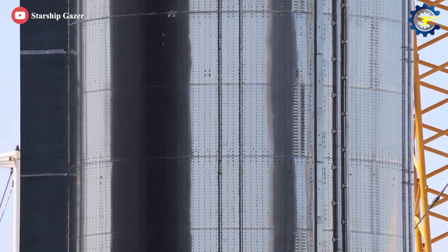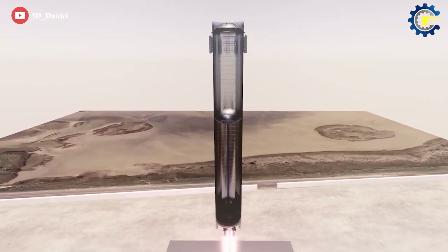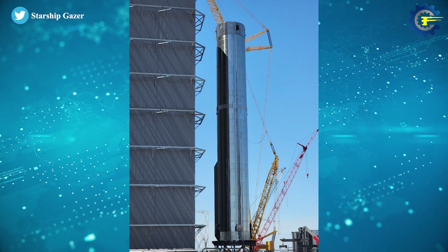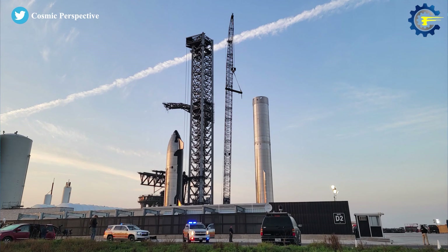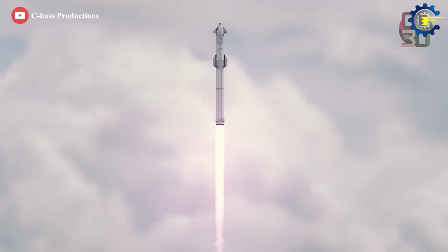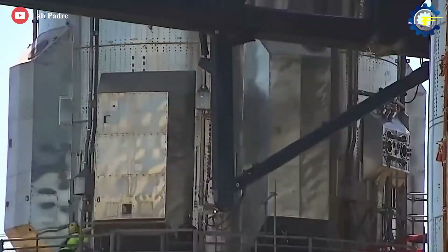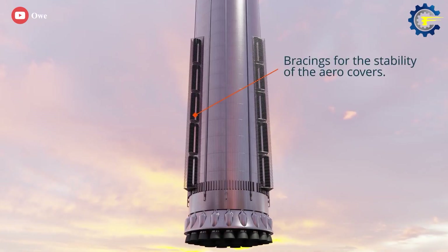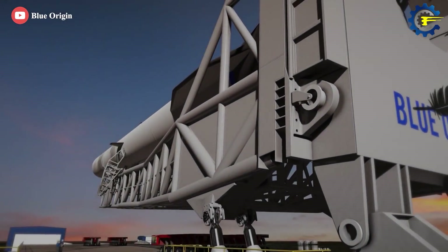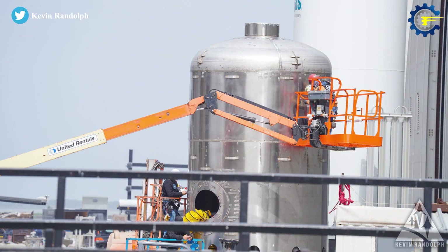Beyond its Raptor engines, the two next most substantial modifications are a pair of strake-like aero covers and the addition of large internal header tanks. A series of new sharp-edged aero covers was slotted over the top of two new pairs of five composite overwrapped pressure vessels, or COPVs, that run about a third of the way up Booster 7's tanks. These may function like strakes — fixed wing-like structures designed to improve aerodynamic stability. Mr. O created a very informative render of the major COPV array updates on B7 — huge thanks to him. B7's aero cover strakes looked a bit like a wish.com version of New Glenn's aft aero surfaces.